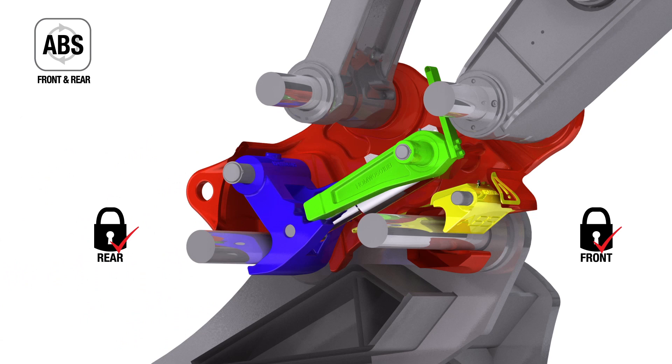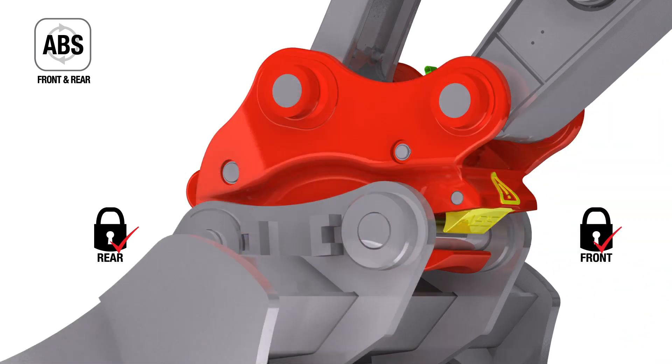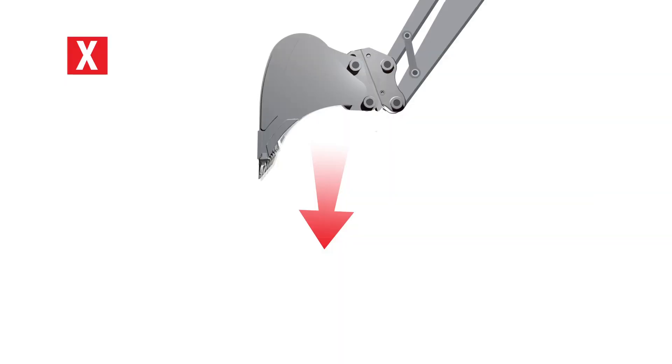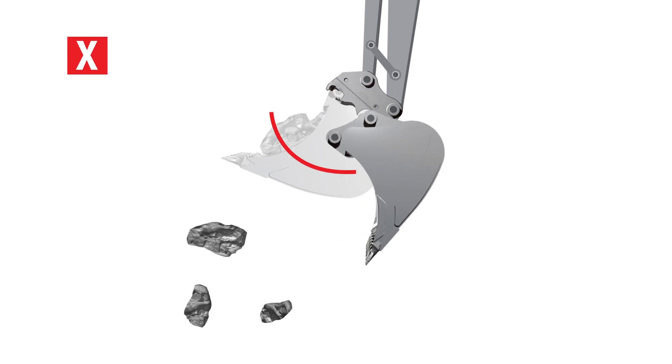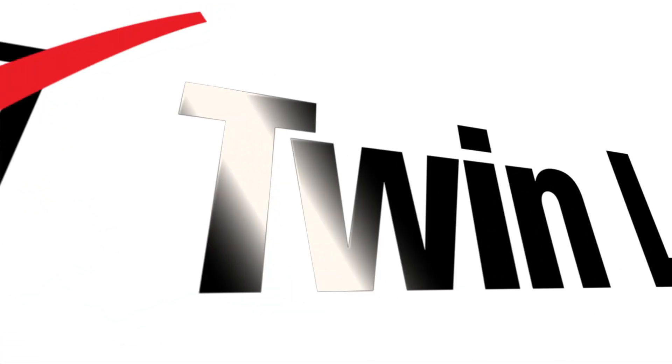This exclusive feature prevents the accidental release of an attachment so that in the unlikely event of a hydraulic failure or operator error, buckets or attachments cannot be dropped or swing dangerously on the front pin. This makes it a genuine twin locking coupler.